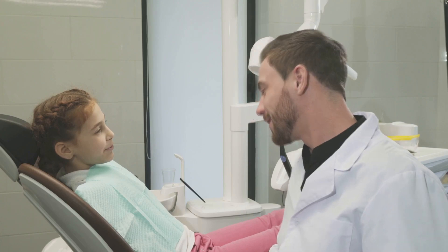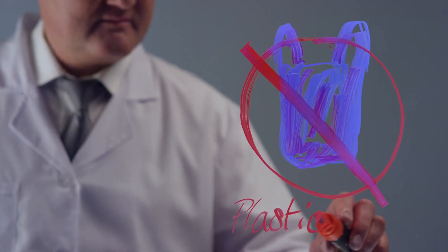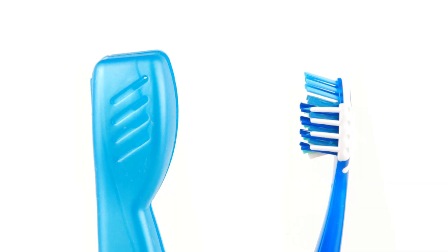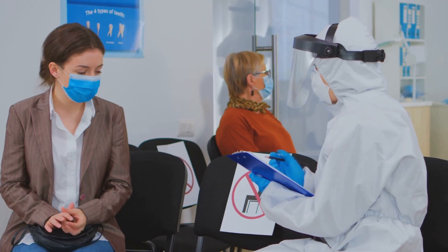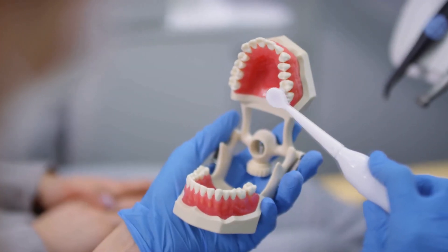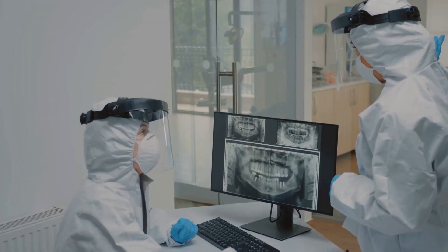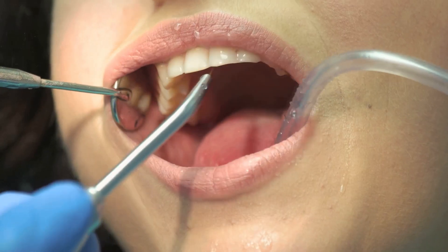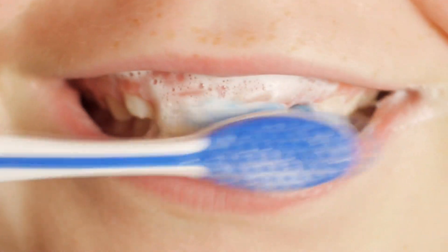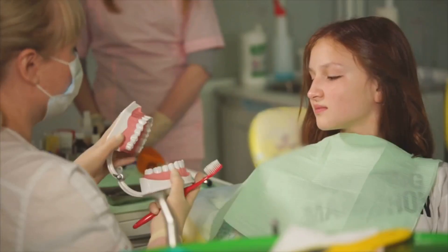What do dental professionals think? The American Dental Association and experts worldwide agree: hydrogen peroxide is not a replacement for brushing. While it can be useful in certain short-term situations, it's not safe or effective for daily cleaning. Dentists stress that only brushing can break up the sticky biofilm of plaque. Studies show peroxide rinses might help as an add-on, but not as a substitute. Long-term use can irritate gums and damage oral tissues, and without fluoride, your teeth are more vulnerable to decay.